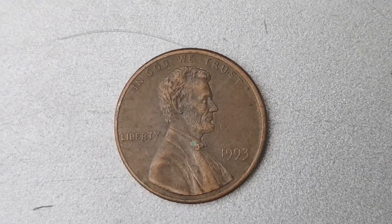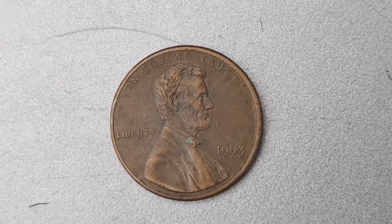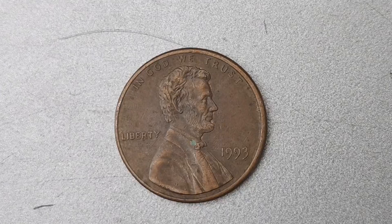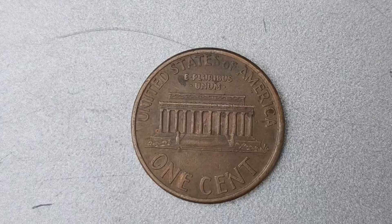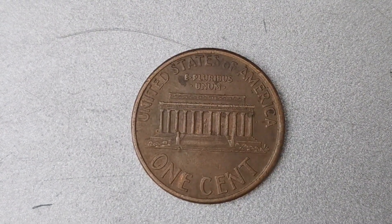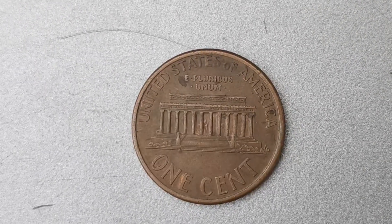The $1.3 million price tag is due to a combination of factors, including the coin's rarity, demand from collectors, and its overall condition. Even a slight imperfection can significantly impact the value of the coin, so it's crucial to keep it in pristine condition if you're lucky enough to own one.